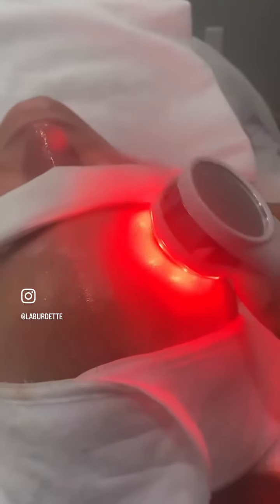Now we're doing the LED red light, which helps to stimulate collagen and elastin from the deeper layers of the skin. This will help to tighten and encourage a youthful complexion.